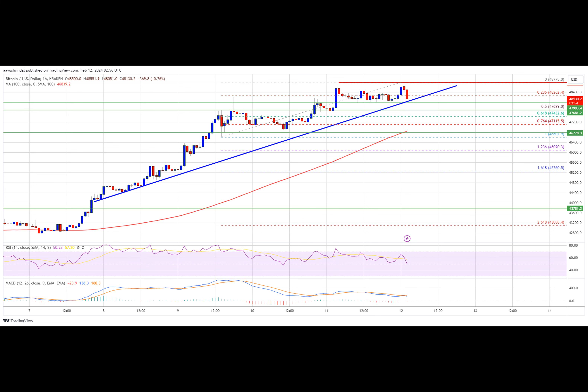Technical indicators: Hourly MACD — the MACD is now losing pace in the bullish zone. Hourly RSI (Relative Strength Index) — the RSI for BTC-USD is now near the 50 level. Major support levels: $48,000 followed by $47,650. Major resistance levels: $48,500 and $48,850.